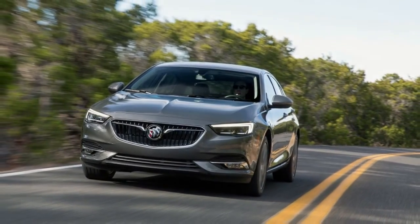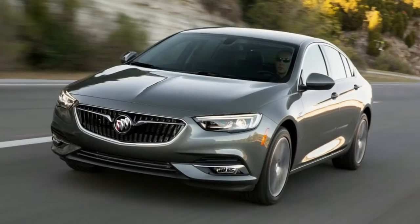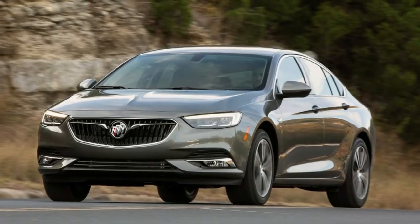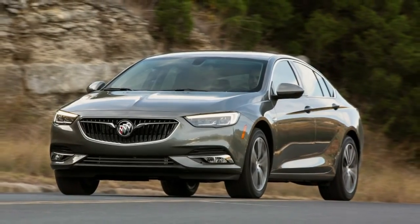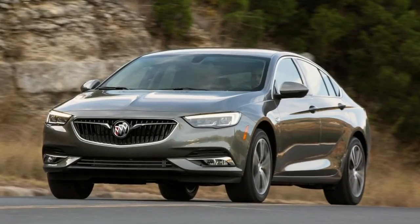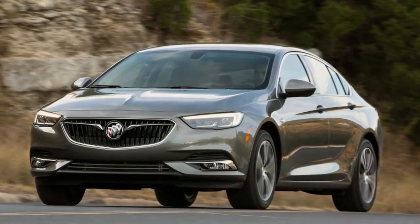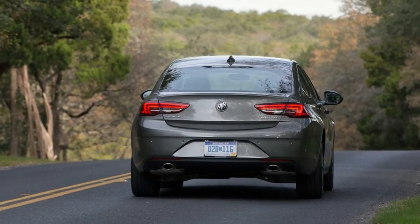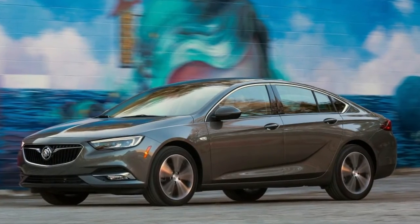Mash the accelerator, and the Buick roars gently to life. The 9-speed automatic is buttery smooth, and shifts are imperceptible from either of the front seats. Idle stop, standard across the line, has little of the harsh shake that European sport sedans still haven't sorted out. Interestingly, there are no shift paddles, but you can shift the Regal Sportback yourself using the gear selector lever.